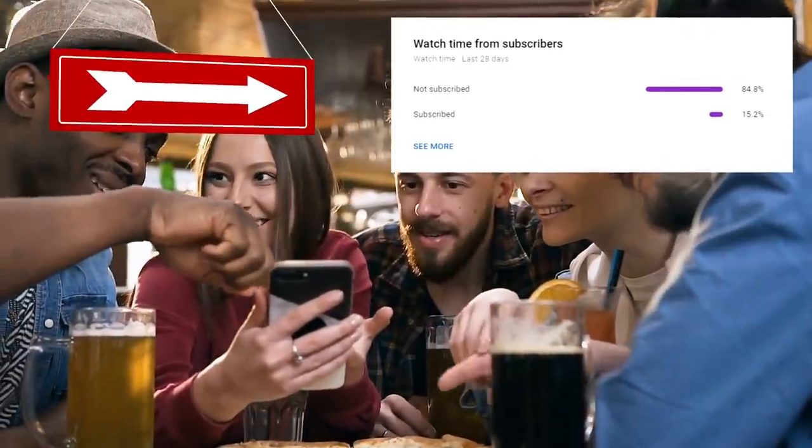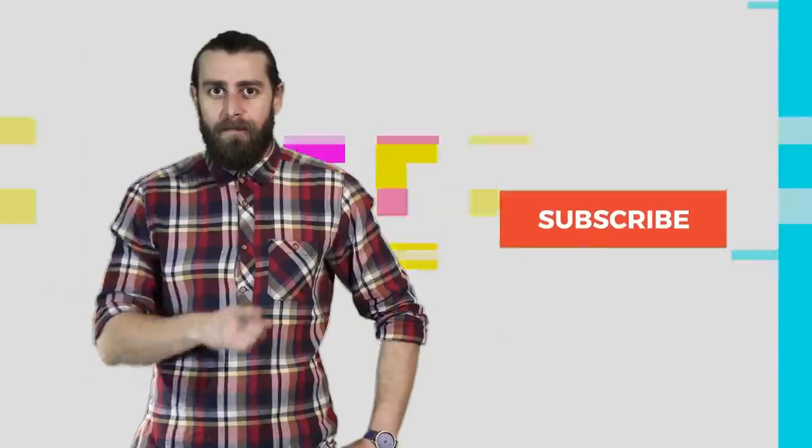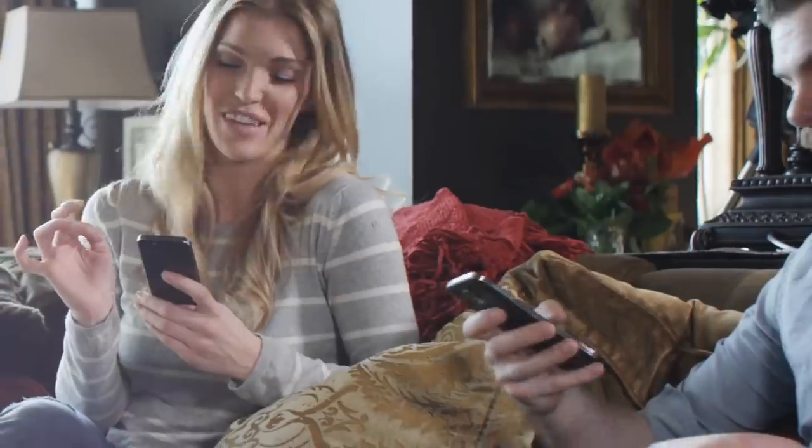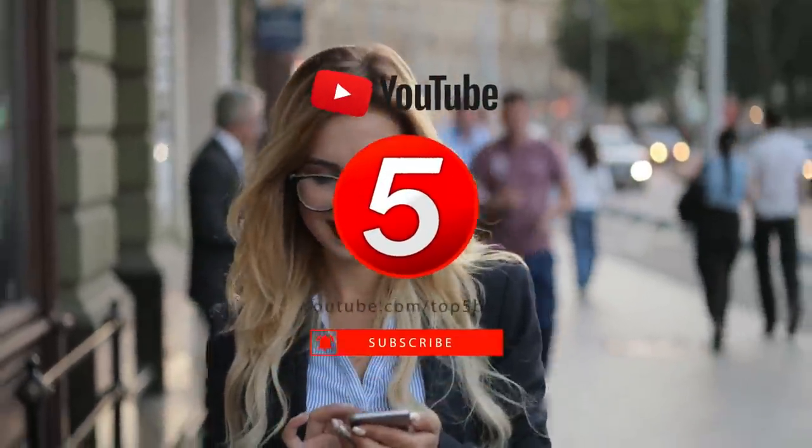Before we move on, do me a favor — my analytics show that only about 15% of you watching are actually subscribed. Can you guys please hit the subscribe button? You guys watch my videos every day anyway, so you might as well subscribe and keep up to date with every video we put out.